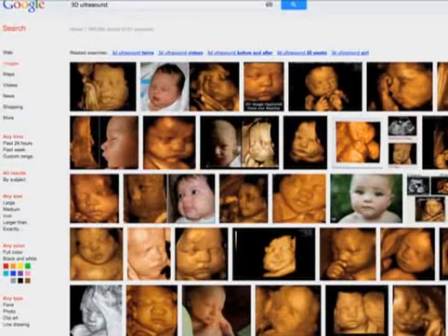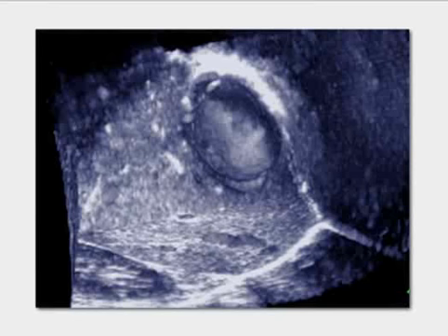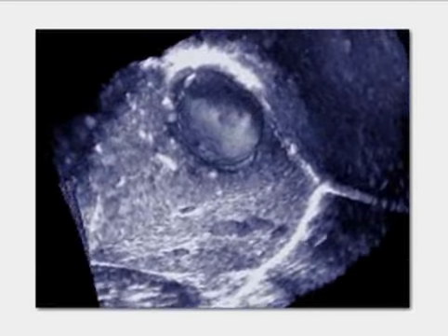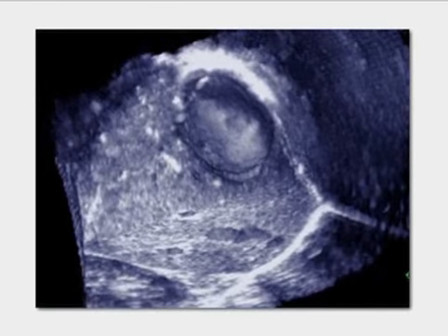The reason obstetric 3D images look so good is that babies are bathed in amniotic fluid, which provides natural contrast between soft tissue structures, enabling beautifully rendered surface displays. That applies to some extent in the uterus as well, where the endometrium is more echogenic than the adjacent myometrium. The exception in the liver is cases like a hepatic cyst — moving the volume around lets you see inside the cyst — however, these images, although fun to look at, don't really provide more diagnostic information than we already have from 2D imaging.